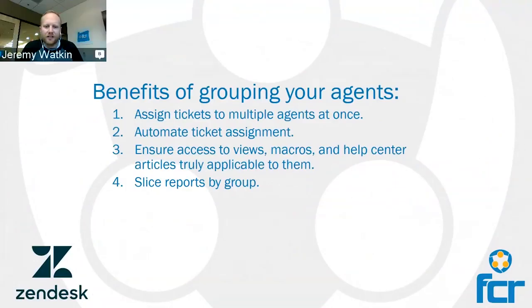That fourth one really speaks to me on the reporting side. The alternative to not having groups is to filter by your different agents. If you have a team of 100 people and you want to parse out a group, you end up clicking a bunch of checkboxes to get the same effect. A group can save you a ton of time over and over again, especially as you add or remove people from the team.